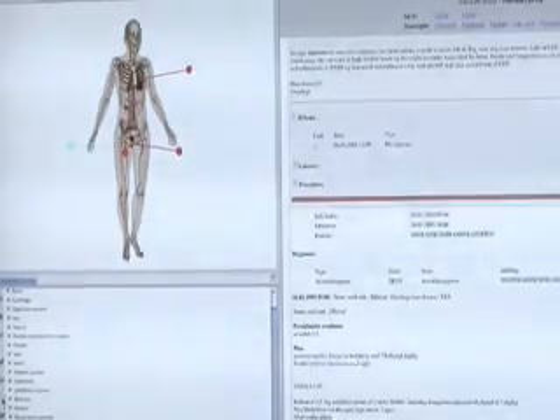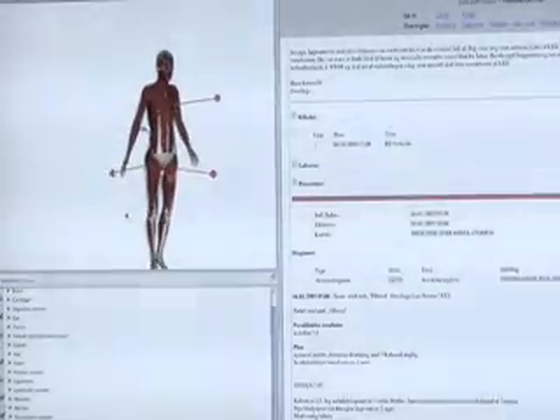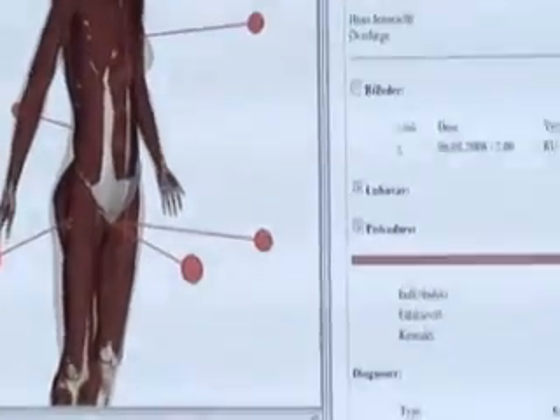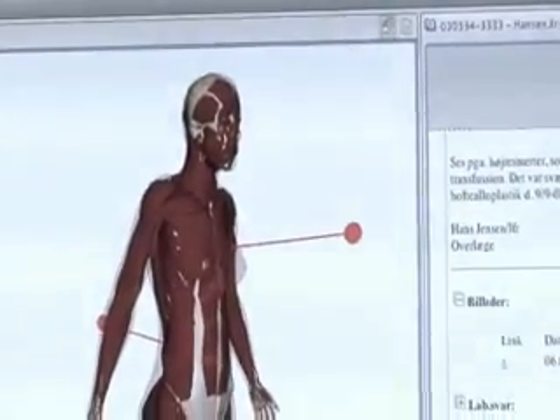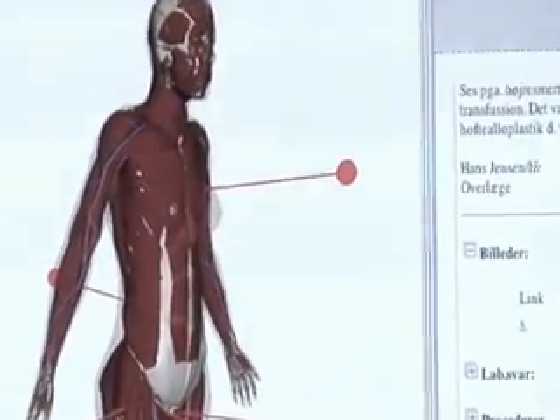The test also showed additional benefits of the visualization. It helped doctors to spot information indirectly related to the current health problems, but still relevant to the treatment. The technology is also expected to improve doctor-patient dialogue by showing relevant parts of the body on the avatar in an easy-to-understand manner.